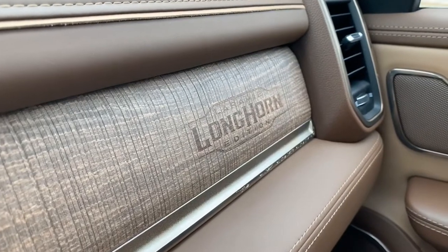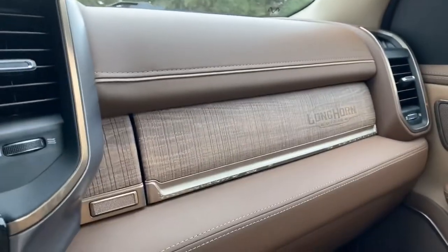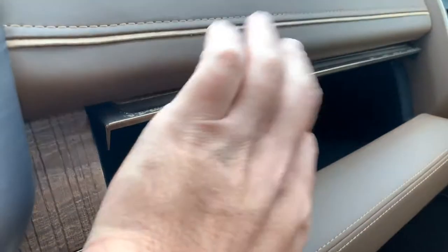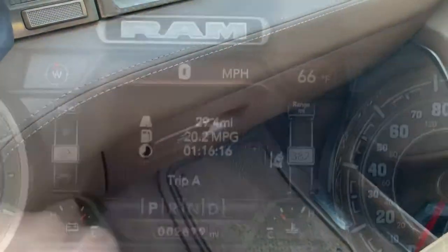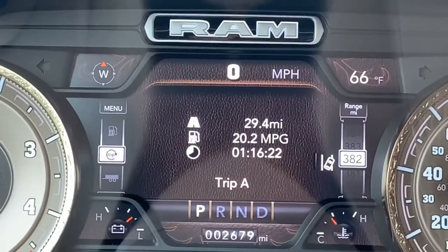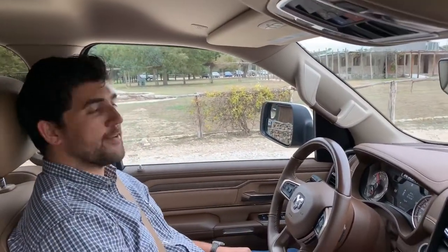One of my favorite features of the Laramie Longhorn package is these saddlebag storage compartments back here. Another favorite is the actual branding on this barnwood right here. Pull back and you'll see it's got a dual glove box — a decently sized space that actually seems a little larger than it looks from the outside. Just to give a rough idea of mileage, this EcoDiesel only has 29 miles on it with relatively low-speed back road driving, and so far it's averaging 20.2 miles per gallon.